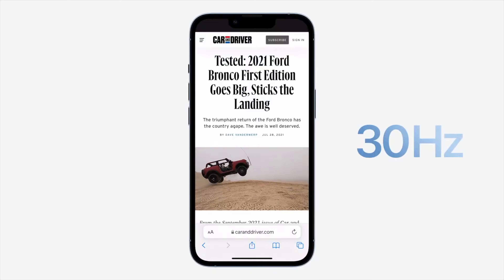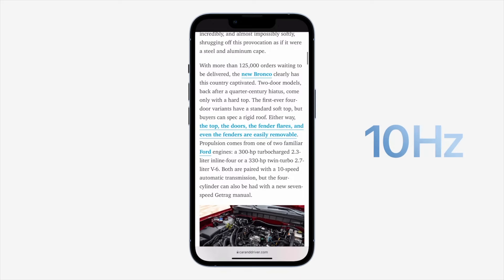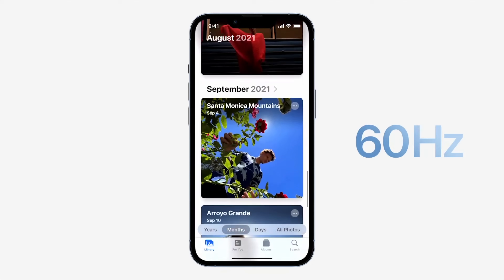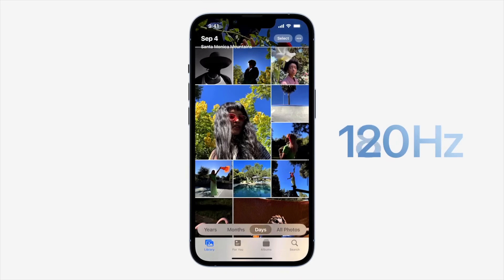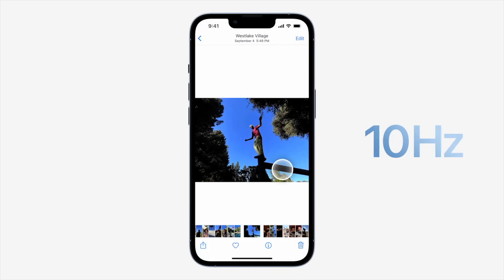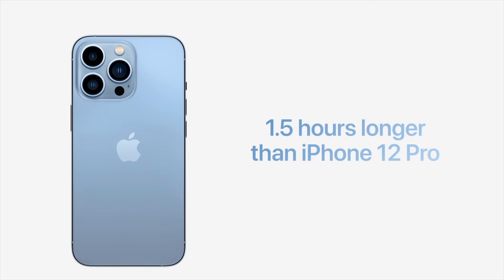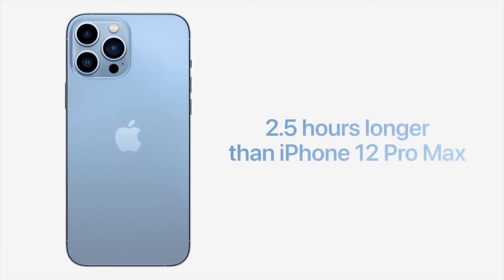The absolute biggest change this year is the new ProMotion technology, which allows the display to refresh at up to 120Hz. The best part is that it works automatically and dynamically adjusts between 10Hz and 120Hz depending on the content you're viewing. It adapts in real time — if you're swiping through photos it'll speed up to a higher refresh rate, then slow back down to 10Hz if you're looking at a still image. This alone will greatly help save battery life, giving the 13 Pro 1.5 hours more than the 12 Pro, and the Max model 2.5 hours more than the 12 Pro Max.